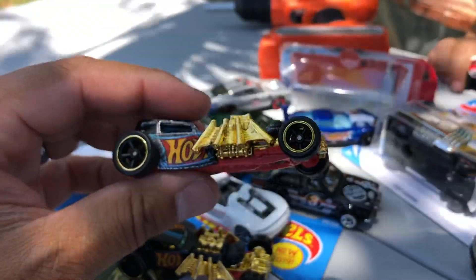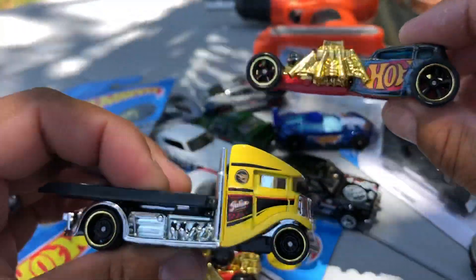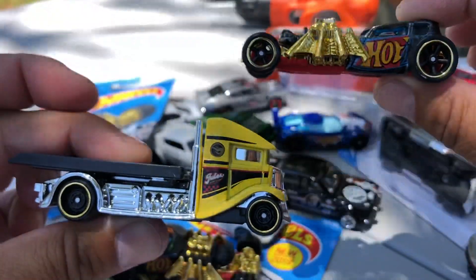Let me know which one is your favorite Hot Wheels from the L case. Say bye, Mason! Thank you guys very much for watching, have a good day — I'll talk to you guys later.